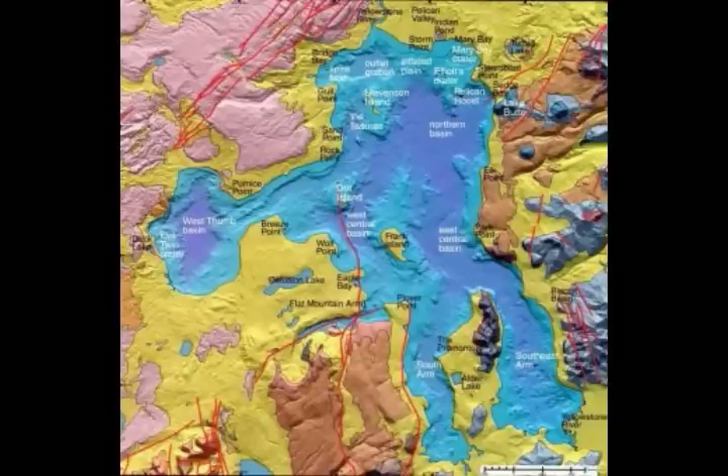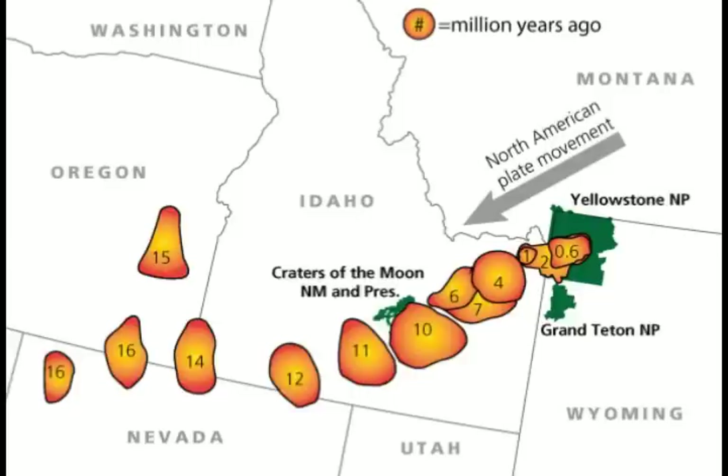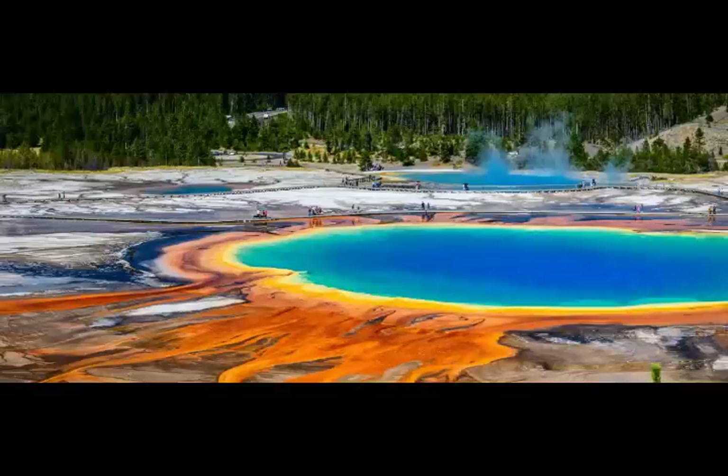Why is it called the Inflated Plain? Seismic images of the lake sediments in this area show that they were tilted, hinting that the region may have been pushed up or inflated. The amount of inflation would be much less than the 100-foot height of the feature, but is currently unknown. The images appear to indicate that the uplift is associated with accumulation of gas from Yellowstone's hydrothermal hot water system. Similar inferred gas accumulations were also noted elsewhere within the lake.